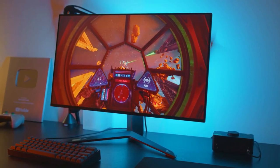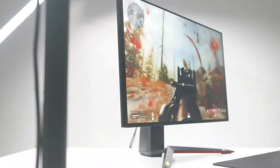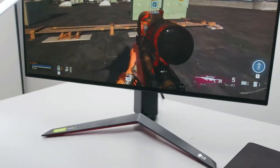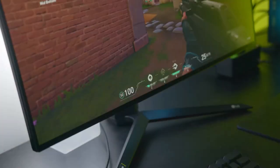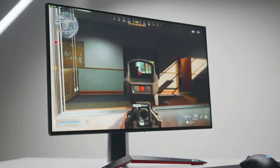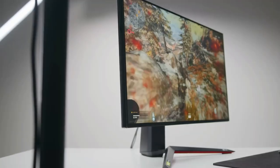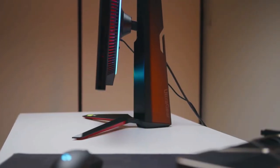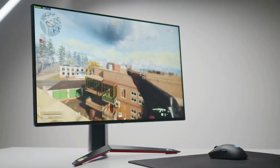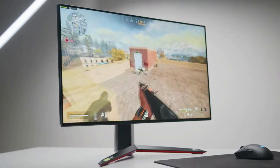The LG 27GN950B 4K monitor offers a great gaming experience with plenty of customization options. It features an HDR mode that works well with a variety of apps on Windows, and games that support HDR also look great on this panel. Overall, there's a lot to like about the LG 27GN950B — we think it's one of the best 4K monitors you can buy in 2022. It delivers speed, quick response, and stunning image quality. If you're looking for a good quality 4K monitor for gaming, it doesn't get better than this one.